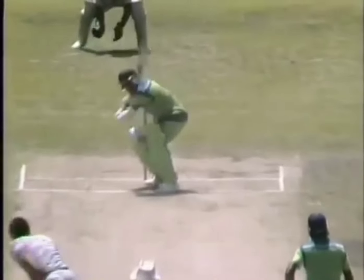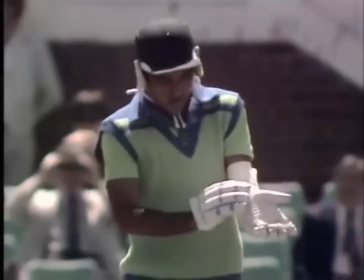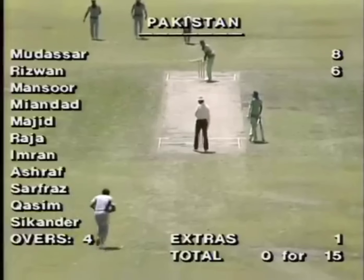They certainly settled for this start. That ball was wide and slightly overpitched, but pretty well dispatched away there by Rizwan. He hit that right off the middle of the bat and it went racing away to the boundary.